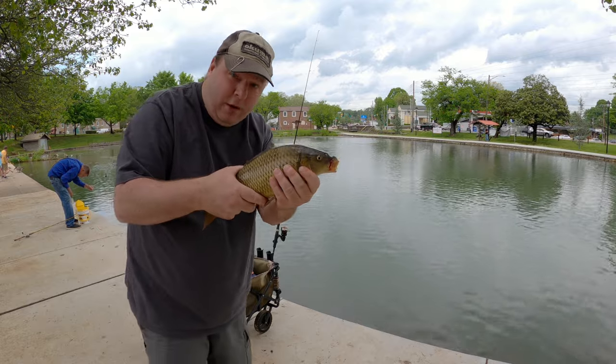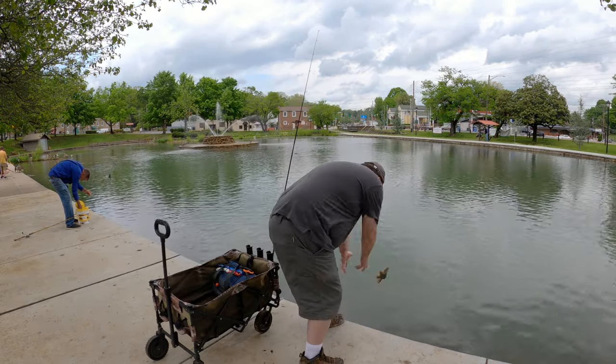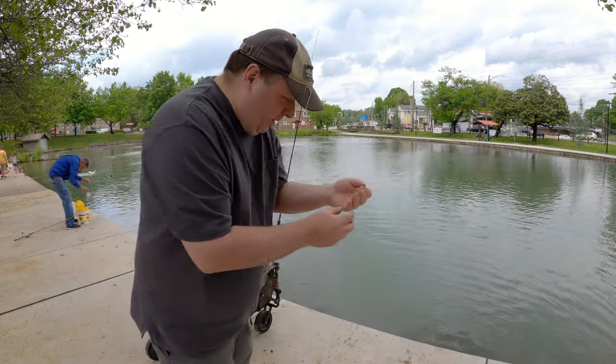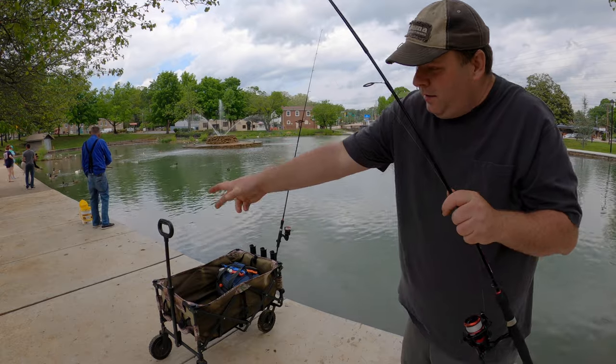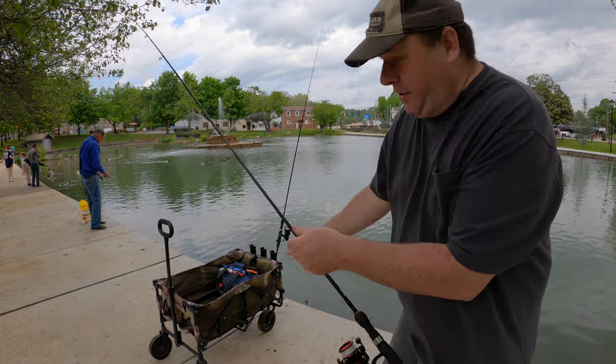I was hoping for trout or a channel cat. Now I gotta re-rig my hook. I think that's the smallest carp I've ever caught on this channel. All right, here it is rigged up again — let's see what I catch.